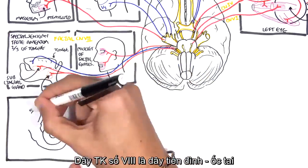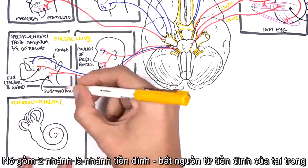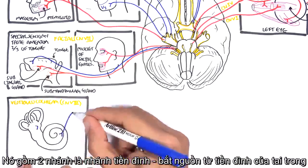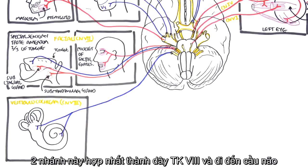Cranial nerve number eight is the vestibulocochlear nerve, which is essentially for hearing and balance. It is made up of two nerves: the vestibular nerve from the vestibule of the inner ear, and the cochlear nerve from the cochlea. They join to form the vestibulocochlear nerve, which travels to the pons area of the brain.